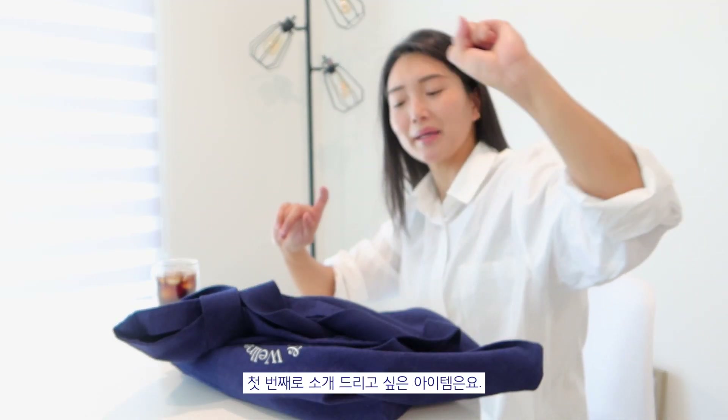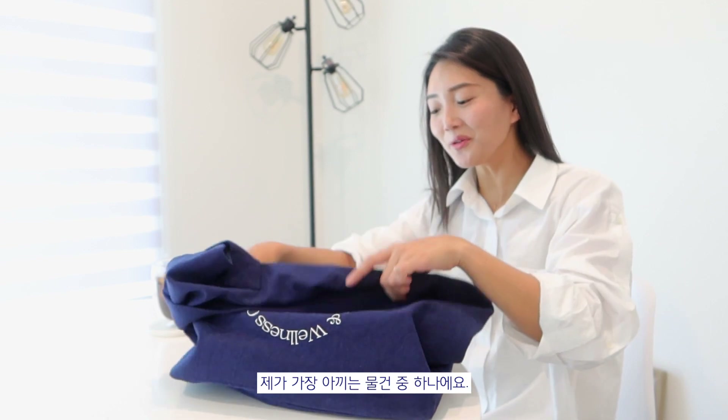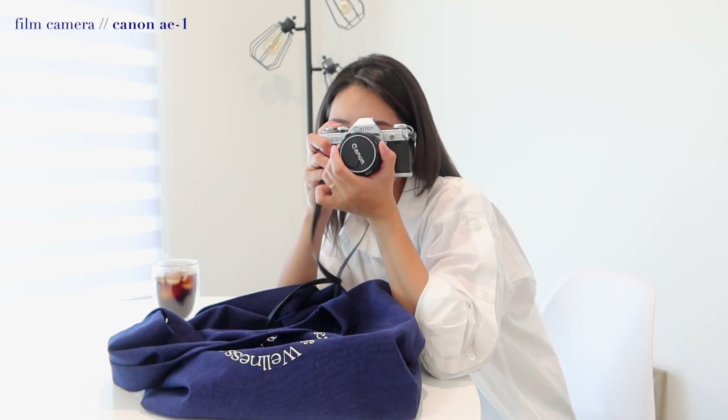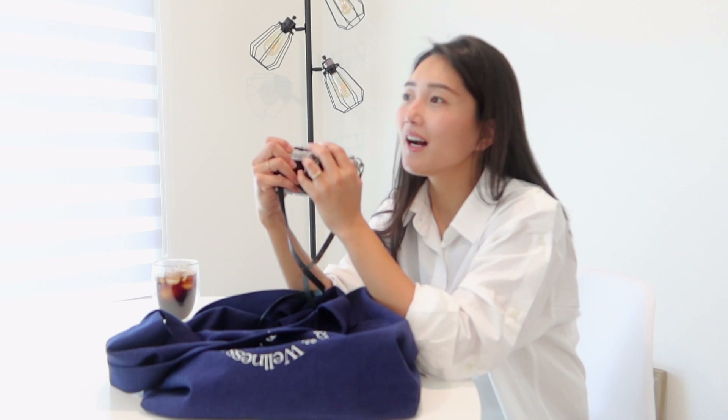First item in my bag is one of my most prized possessions — it is my film camera. I carry this around with me almost every day. I will take photos of friends or pretty things I see on the way to wherever I'm going.